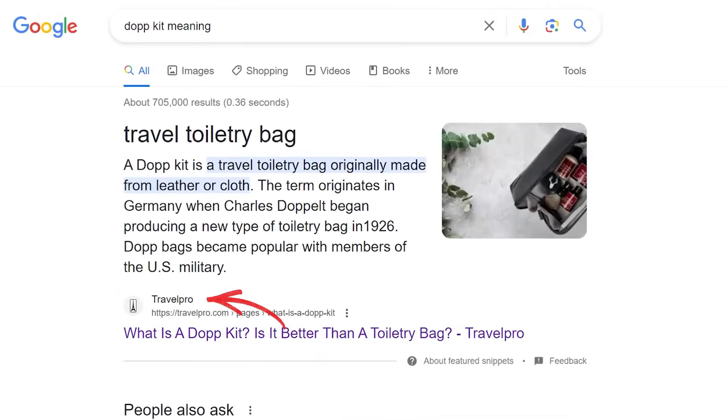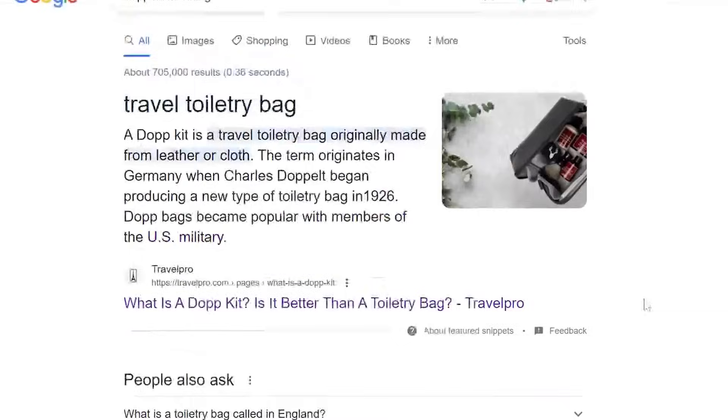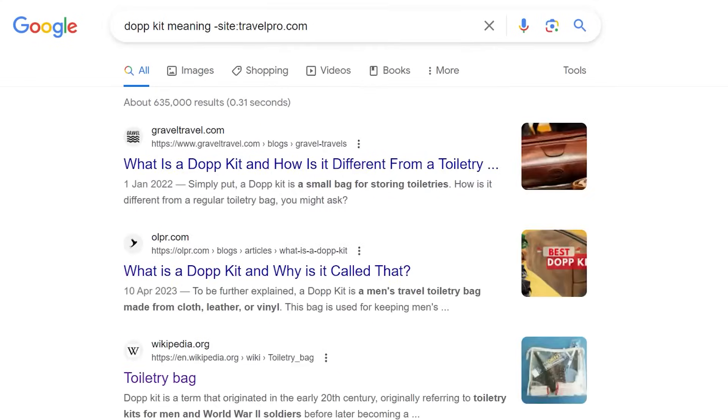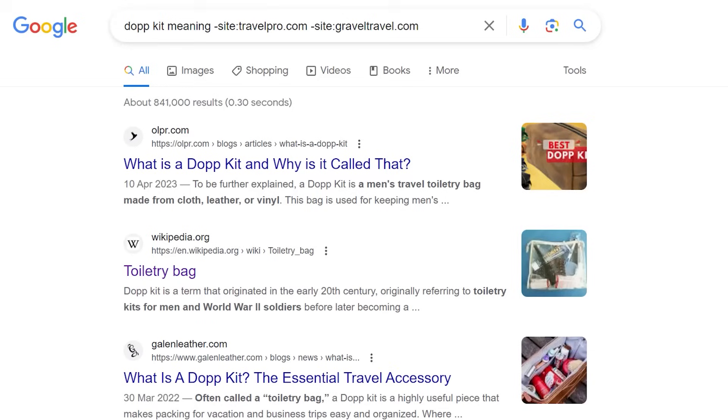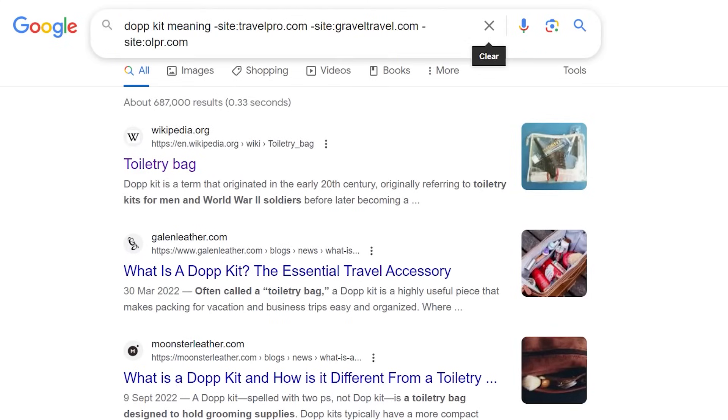Let's look at featured snippets for the query 'AdobeKit meaning.' Plug this into Google — Travelpro.com has the number one featured snippet. What I'll then do is remove that website from search results with the minus site search query by typing minus site colon travelpro.com. Then I see the number one ranking, so I add minus site colon graveltravel.com to the search. I repeat this process until my website is ranked number one. The number of websites you exclude in your search is the ranking queue for featured snippets. If you're limited in time, go after the ones where your website is ranked number two, then three, then four, in the featured snippets queue.